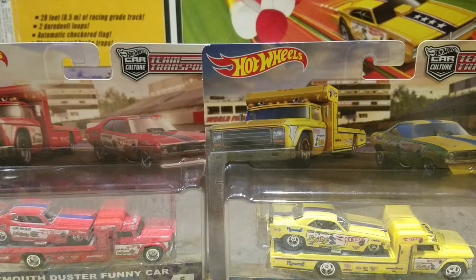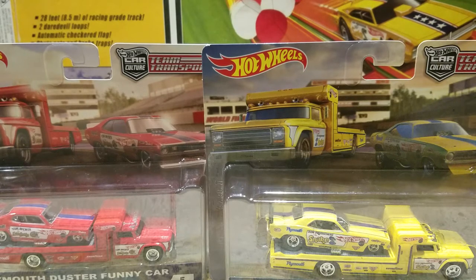Folks, it's Tuesday night and we're going to look at some more Mopar. We're actually going to look at the Snake and Mongoose sets. We got the Teen Transporters and then we got a few other ones that we're going to show you tonight. We're actually going to crack open the Teen Transporters and then show a couple other ones. So let's get cracking.